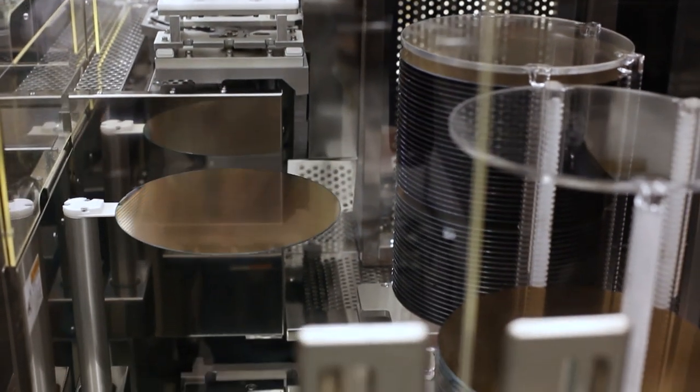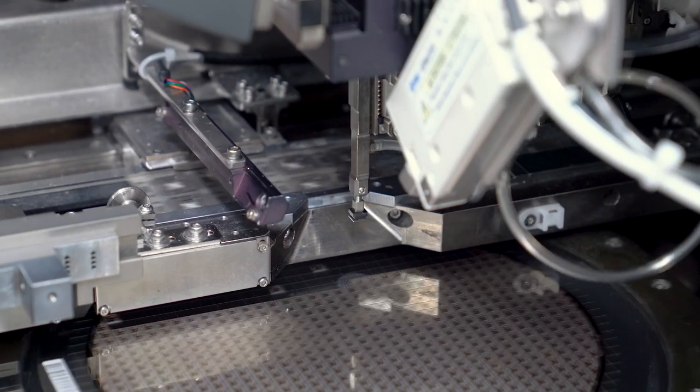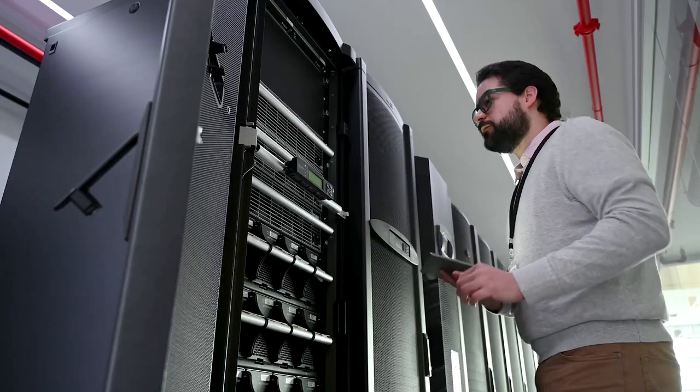I maintain and repair the tools and equipment that fabricate our wafers. Wafers are the circular silicone sheets made up of hundreds of TI semiconductors that are used in cars, medical equipment, smartphones, robots, and more.